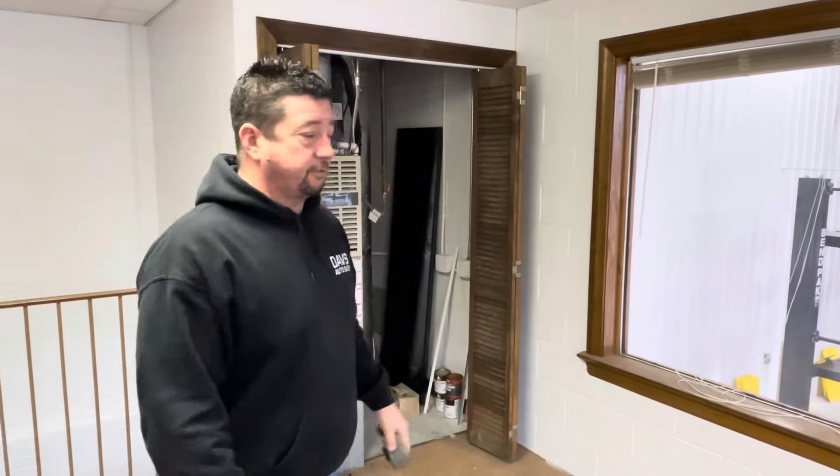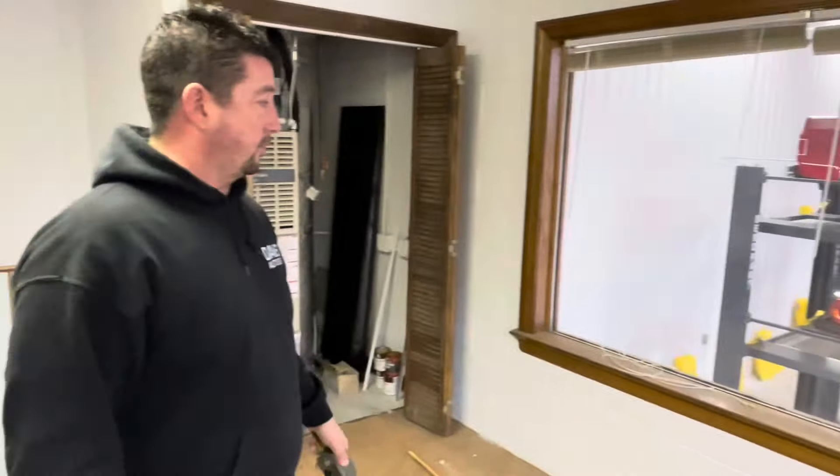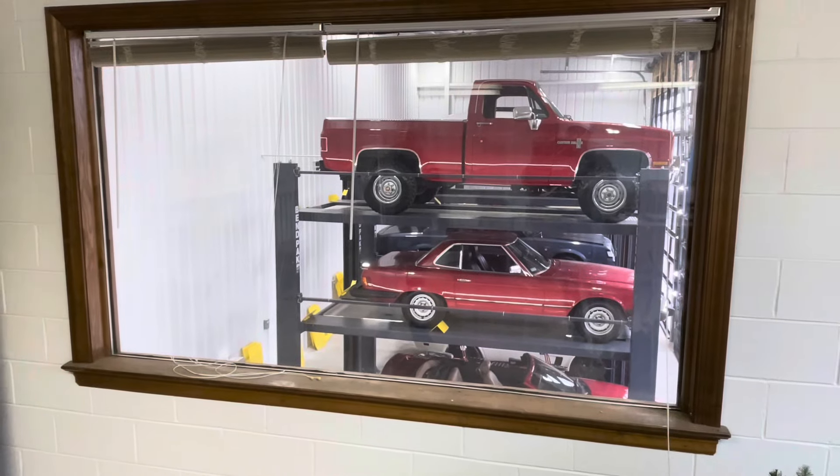Hey guys, welcome back to the channel. Just doing some measuring. I don't know if we've been up here and done any videos yet, but this is our overflow office, which will become possibly where we do our media. We may move over here eventually from the little crowded office we have. But as you can see from the beautiful bay window there, I'm trying to get some new blinds ordered.